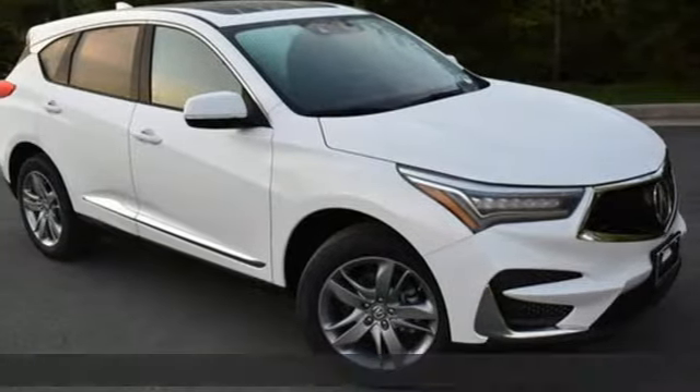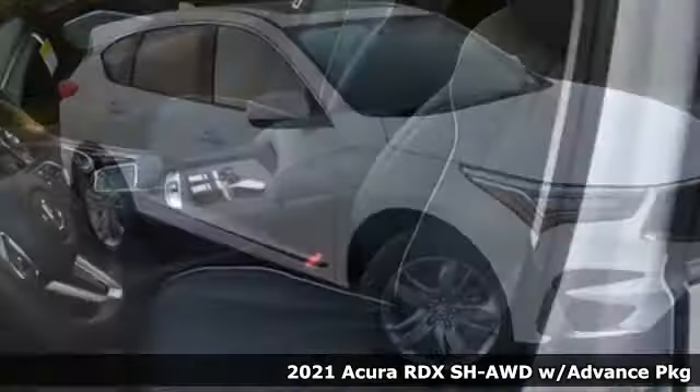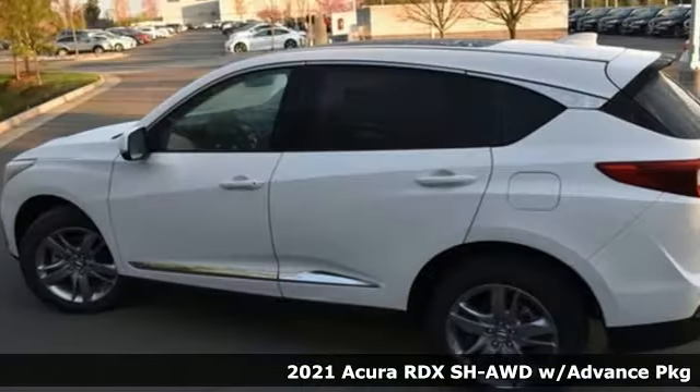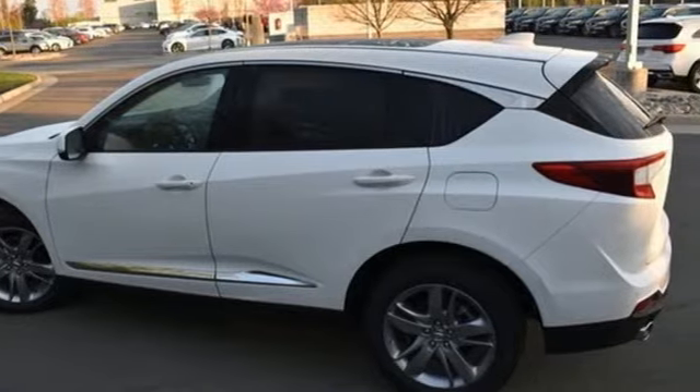Here's a new 2021 Acura RDX. It connects with you and the road and is the benchmark in the premium SUV class. Plus, it offers an exciting list of features.